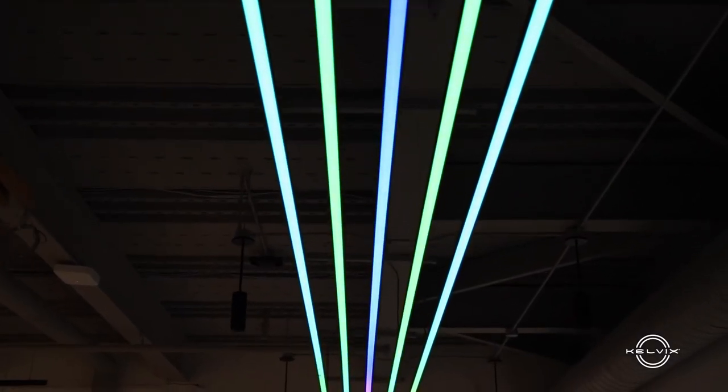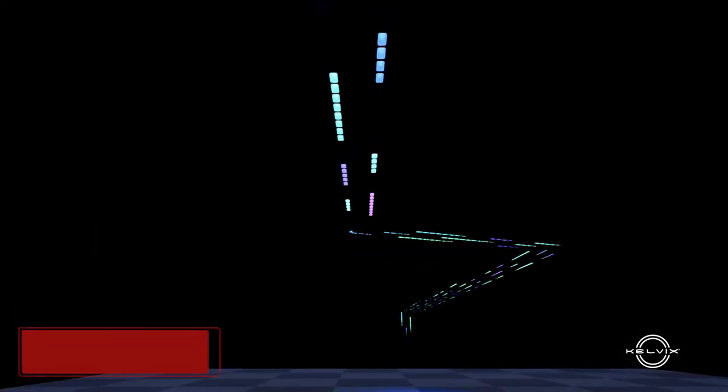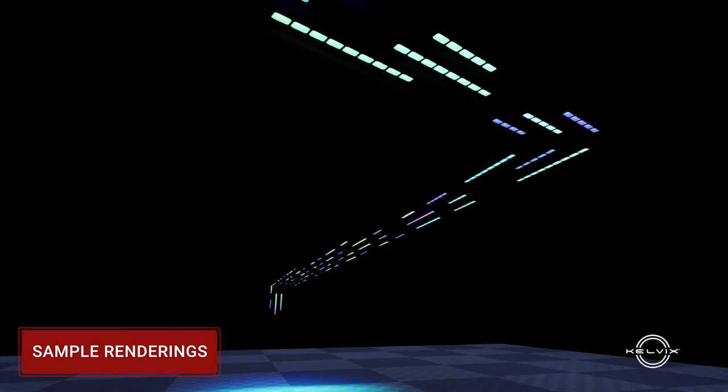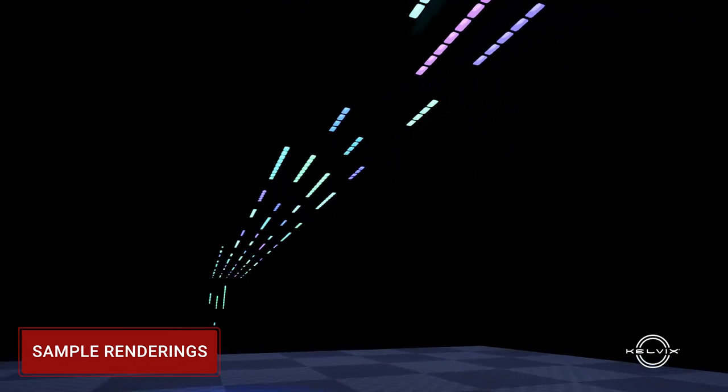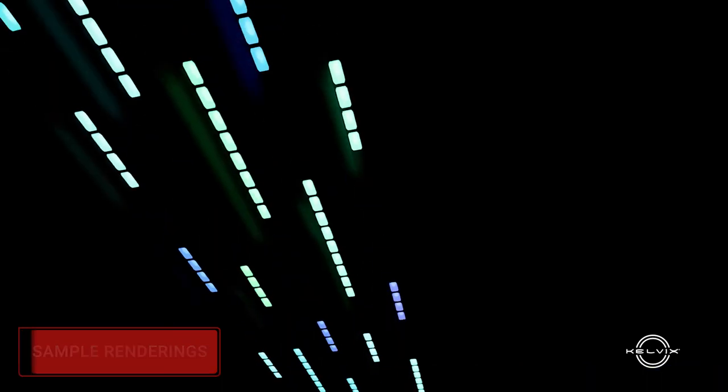From the get-go we were able to give CAD installation details as they were working on those more intricate installation-based problems, but as we worked towards the final installation and we were working on our programming and the artistic side of the project, we really had the time and flexibility to create some amazing renders.